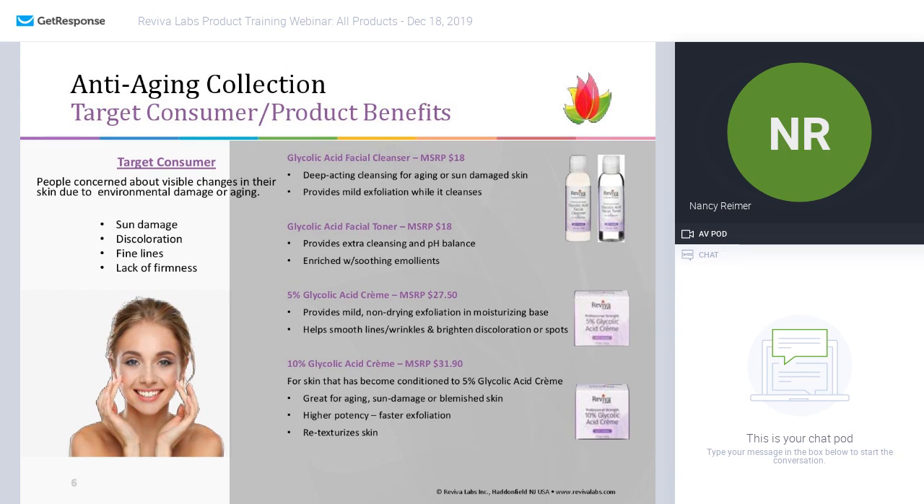We start with our glycolic facial cleanser — a fast-acting cleansing for people with aging or sun-damaged skin, which can obviously be any age. It provides just that mild exfoliation during the cleansing process, followed by a glycolic facial toner that provides a little extra cleansing after removing the cleanser and sets your skin at its natural pH balance so it can receive all the products coming next — serums and moisturizers. It's enriched with aloe vera, hyaluronic acid, and allantoin, all things that help soothe the skin.